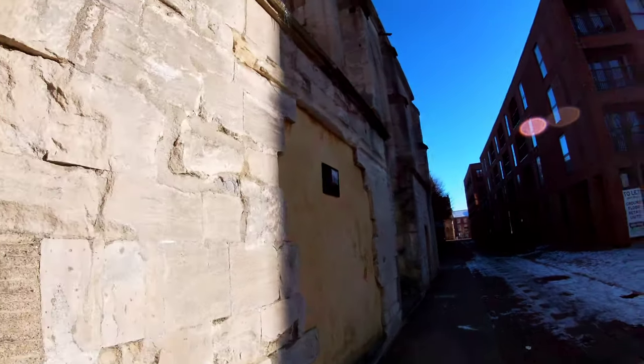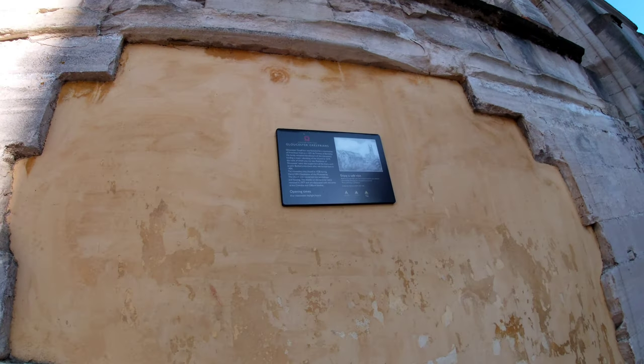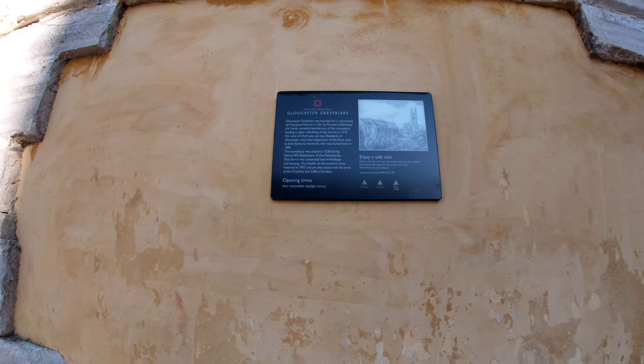Oh look, there's a plaque — Gloucester Greyfriars. There you go, that's what it was.